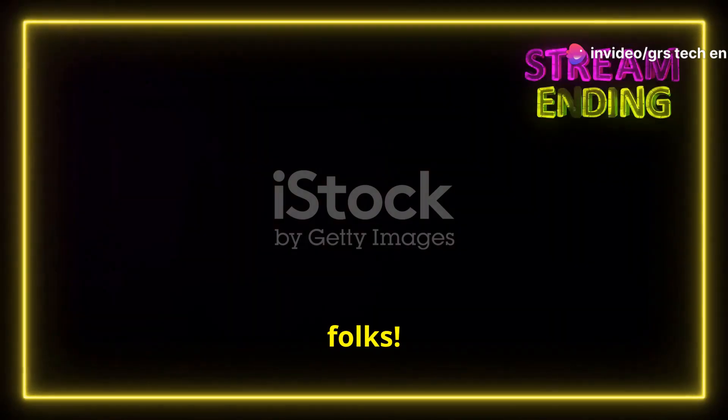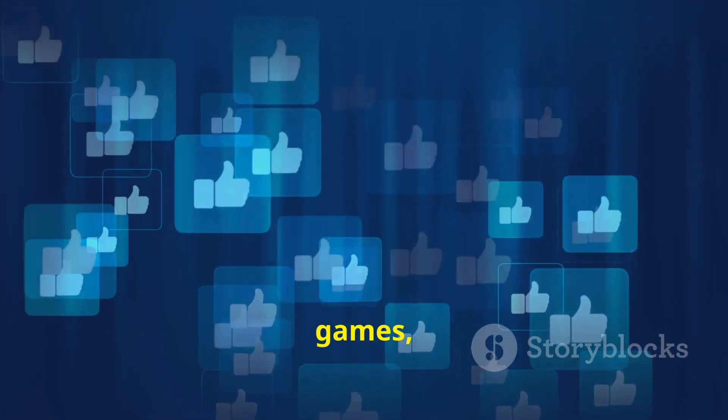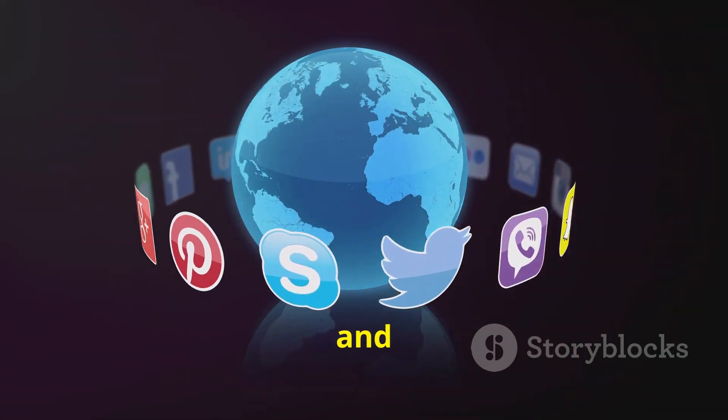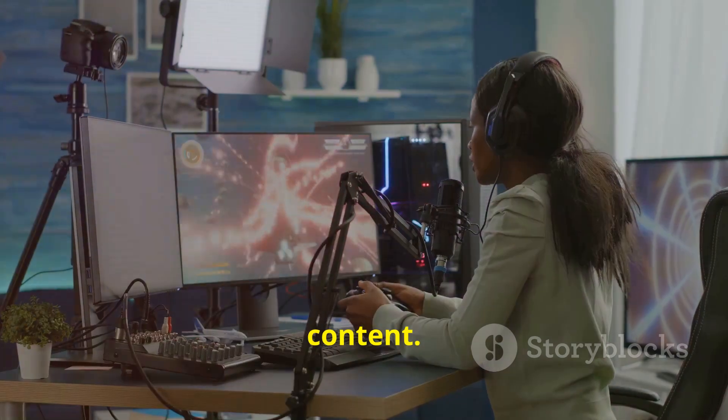That's all for today, folks. If you enjoyed this deep dive into the world of 3D games, don't forget to like, share, and subscribe. Hit the bell icon to stay updated with more tech content. Until next time, keep gaming and stay tech savvy.